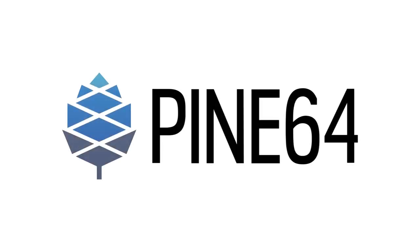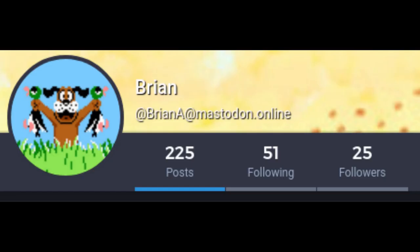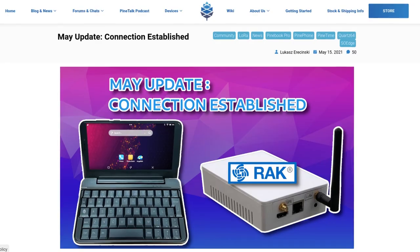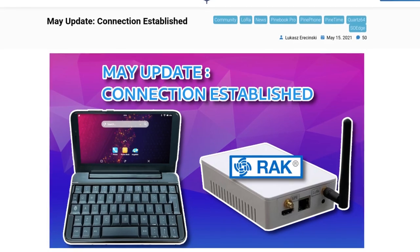This month, we have some news about Quartz64, including the new SO-Quartz model, as well as an update on our LoRa projects, and some PinePhone news. Big thanks to Lucas Araczynski, JF, Clover, Chris, and Brian for helping with this video. Also, if you want more content about open source hardware and software, check out my channel, Pizza Loving Nerd. This is the video version of the community update. This doesn't have as many details as the blog post, but this video will give you the synopsis.